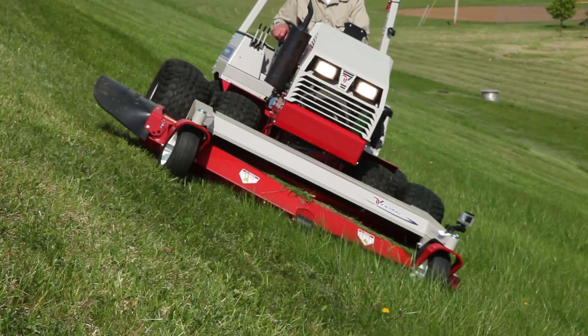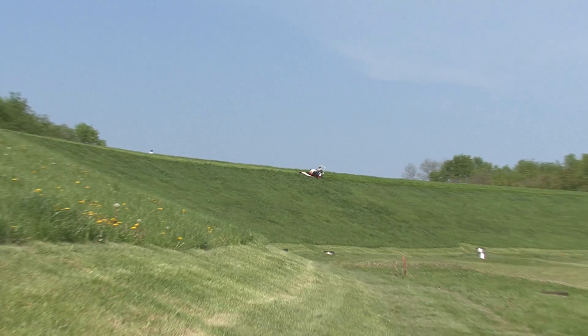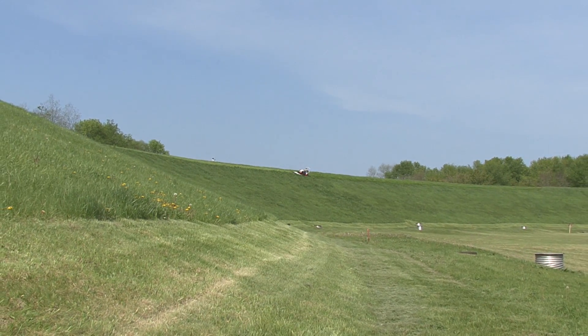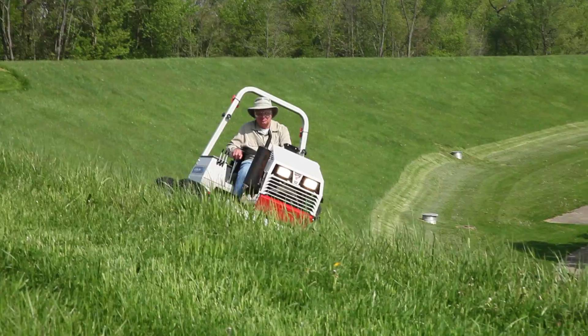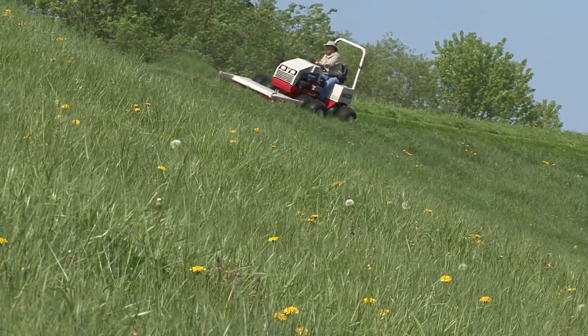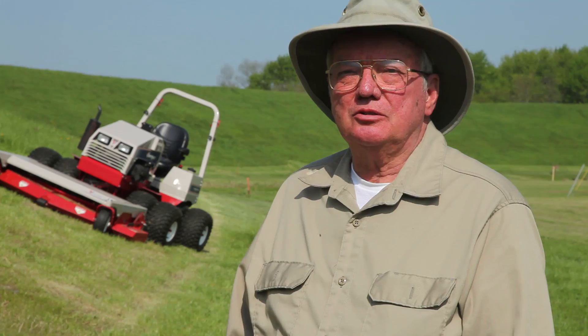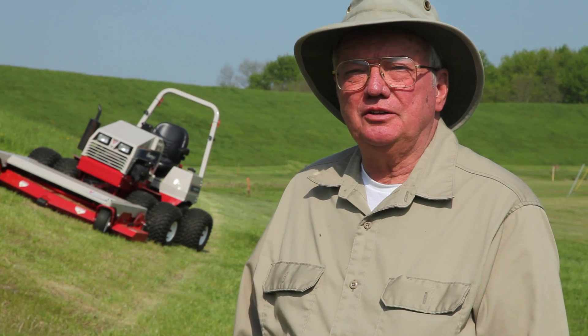My immediate neighborhood is built on a series of ravines, and in the years that we have lived there — over 30 years — there have been nine incidents involving tractor runaways or rollovers of people mowing their lawns, because the slopes are so steep. There have been some minor injuries and one major injury in that time.